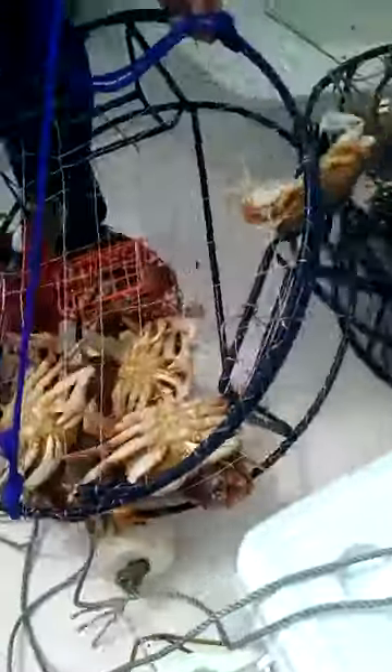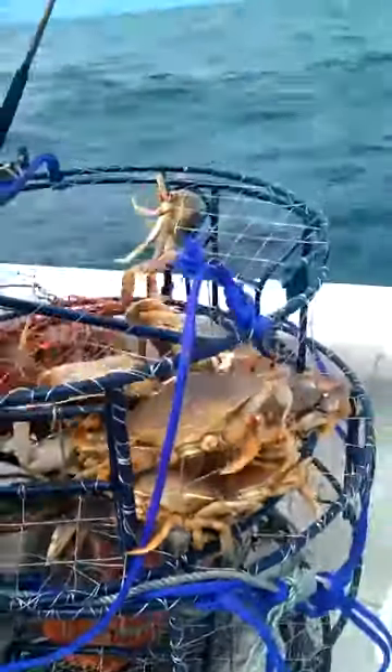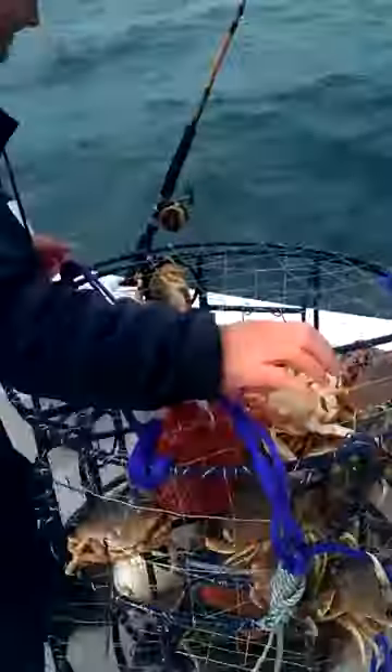Oh my gosh, look at that! Get him in, get him in. There's five or six in there. Look at that bad boy — other side. Just grab that crab. He's a keeper.